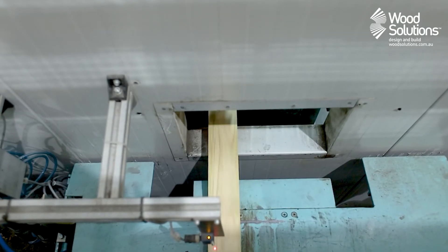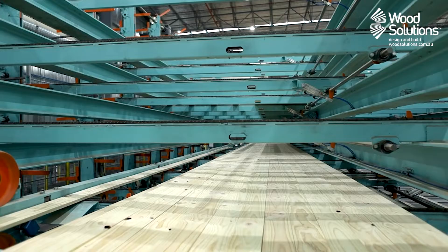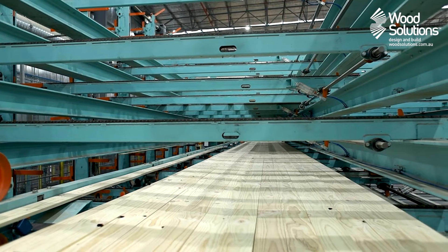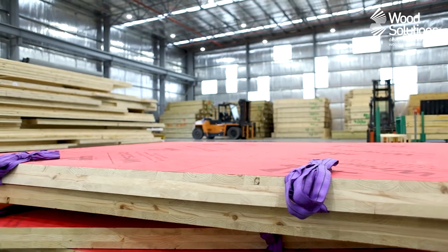Once cured, the long boards are mechanically planed on all four sides to the exact section size required for the panel layup. While this planing process can occur at an earlier stage, completing it just before the CLT panel is assembled ensures a clean, fresh surface for the adhesive to bond to, making for a reliable product.